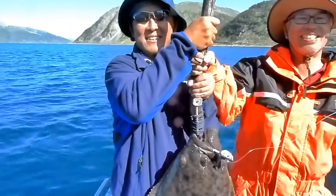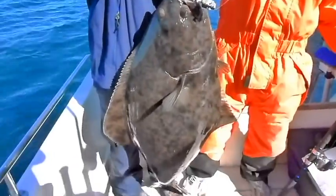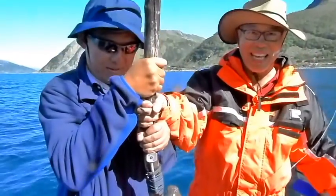Somebody is trying to steal the fish again. How about one with Mark alone — let's see whether he can hold it.